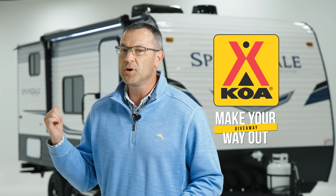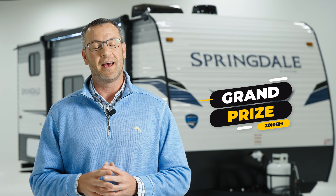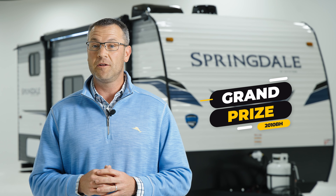Behind me is our Springdale 2010BH, which is the grand prize this year, and let me tell you, this travel trailer may be small, but it packs quite a punch.